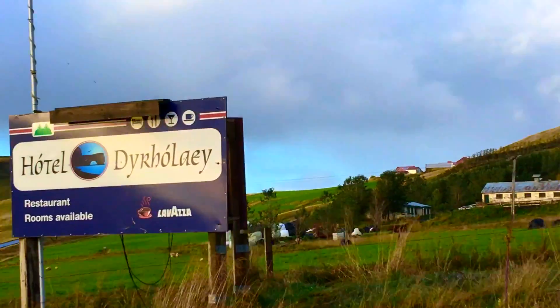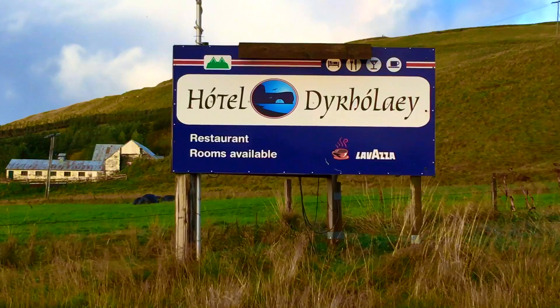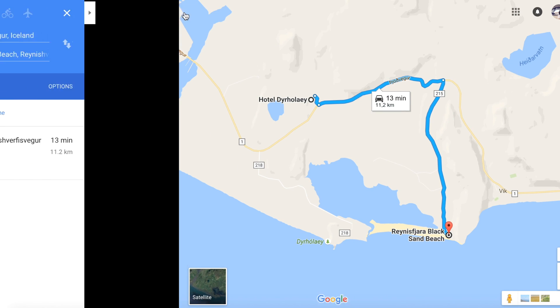Hello everyone, this is day 3 of our trip in Iceland. After leaving the hotel, we decided to go to Black Beach again, but this time to see it from the other side.